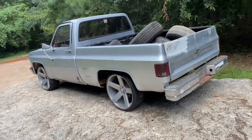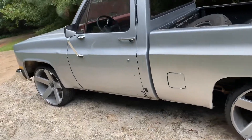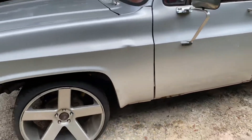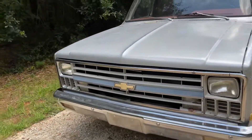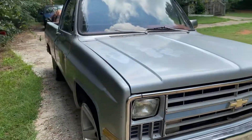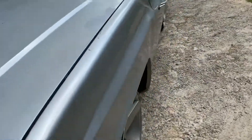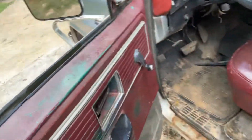All right, so what we have here is an 81 C10 short bed with 24-inch stud ballers. I just got this one. Put these rims on there myself, but it needs a little work. That's what I wanted to show y'all.